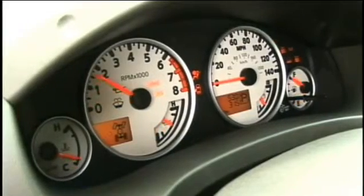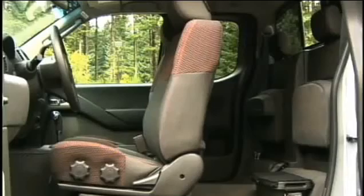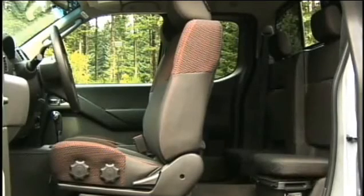It's easy to wipe down and easy to operate even with gloves on. There are extras like steering wheel controls — you can do Bluetooth, volume for your radio, and it comes with satellite radio as well. We've taken a look at what's on the inside of this vehicle, the outside, and what's under the hood.